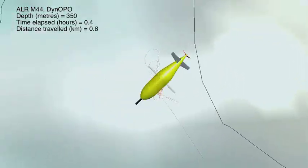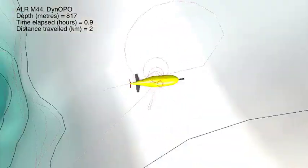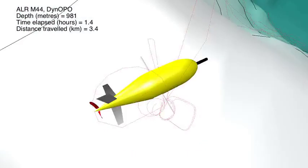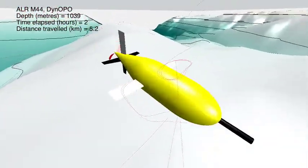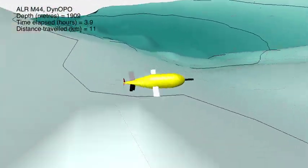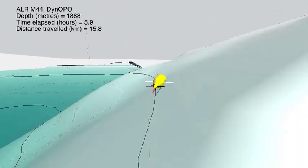This is an animation of the progress of the Autosub Long Range, an autonomous underwater vehicle developed at the National Oceanography Center, on its most recent mission — its first mission in the Southern Ocean around Antarctica. This animation was created using MATLAB to do a fly-through following the progress of the ALR after the fact, using data from the ALR itself.